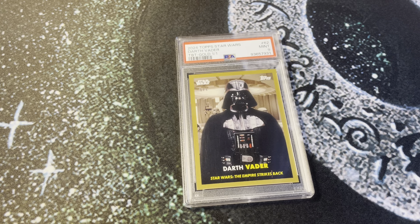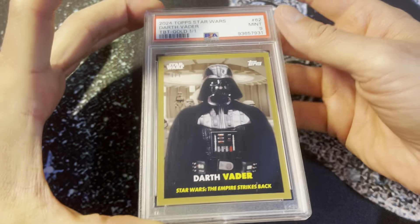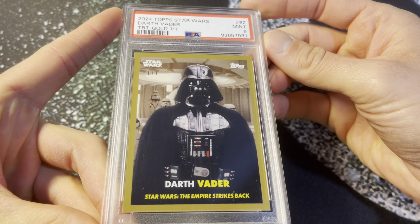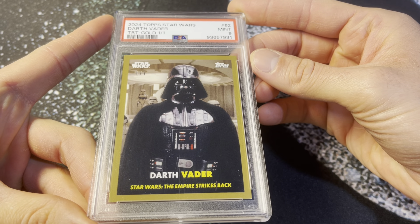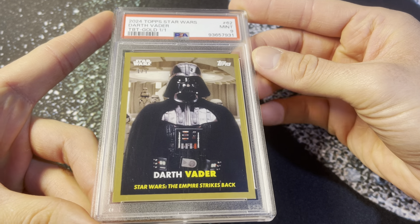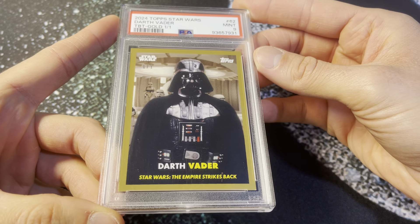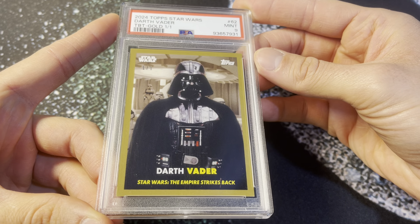Hey, what's going on? All right, this will be card number 13. This is the 2024 Top Star Wars Throwback Thursday. This is the gold, the one-of-one — you can see it right there under the logo. This is the 1957 Topps baseball design, so very cool.